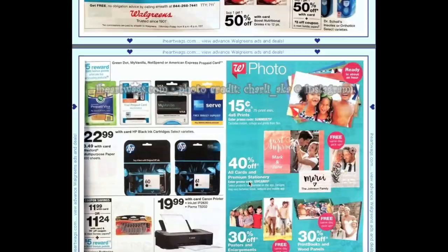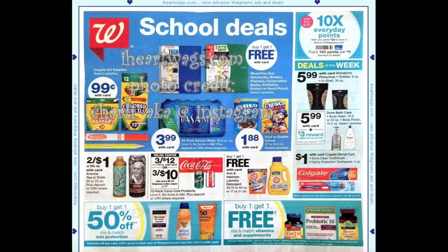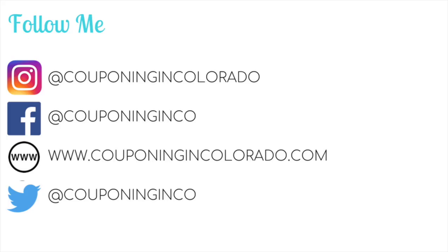That's the Walgreens ad for the week of August 19th through 25th. I hope you found this video useful — if you did, please give it a thumbs up, share, or comment below. If you haven't subscribed yet I'd love it if you did, and if you are a subscriber make sure you've got that bell icon clicked so you're notified every time I post. Thanks so much for watching and I'll see you next time — bye!